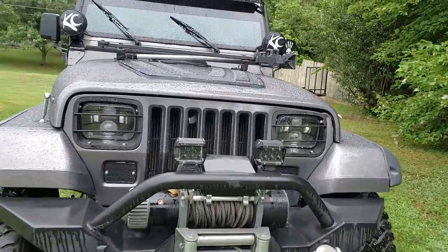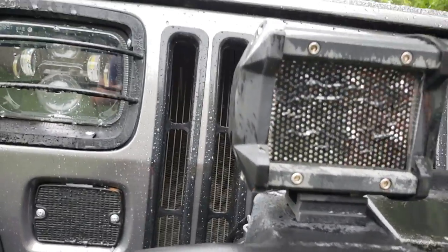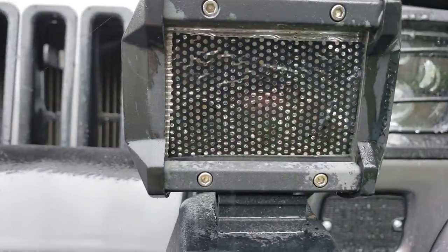As you can see up close, I have some kind of perforated vinyl on them. That one's starting to bubble up a little bit, but this one's holding on pretty good.